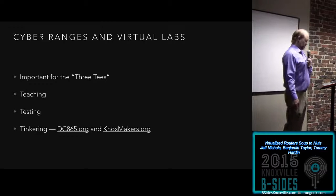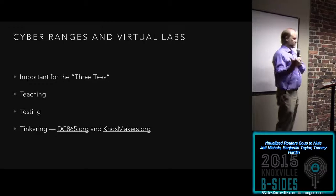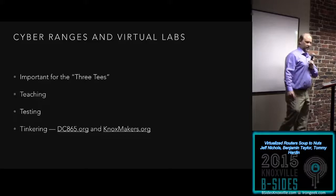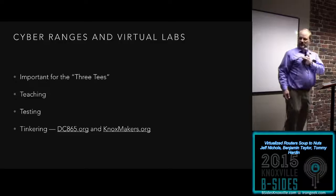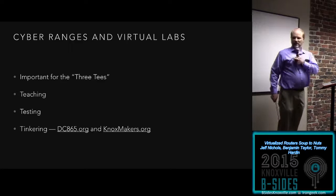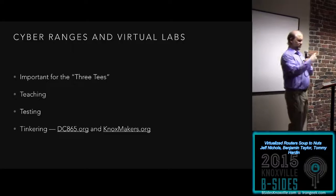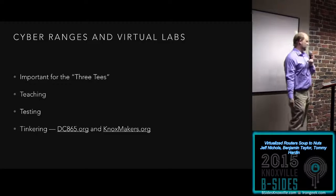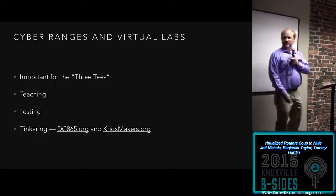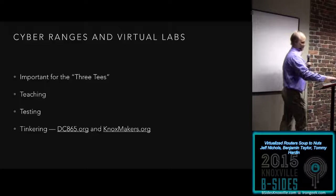Overall, cyber ranges and virtual labs are important for the big three Ts: teaching, testing — the cyber range type things I was thinking of — and now tinkering. I wanted to give a shout-out: I'm one of the two organizers for DC 865 local group; we get together twice a month to tinker with computer stuff. And Knox Makers — they're on the second floor, you won't see them unless you go upstairs. They're here — great groups — and we get together, play around, tinker, and sometimes blow stuff up. Thank you.